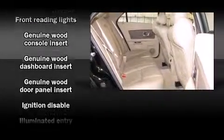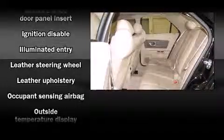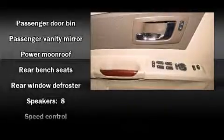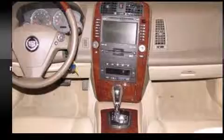Take assurance in side curtain airbags providing head protection in the event of a severe collision. It also arrives with a Carfax history report indicating just one previous owner.